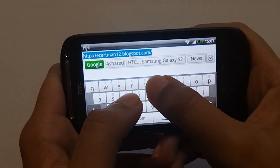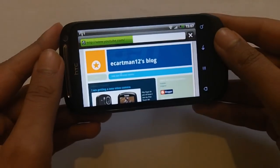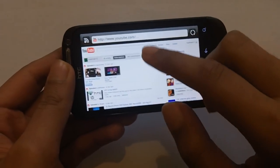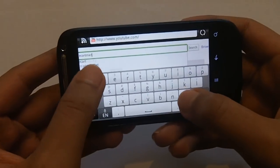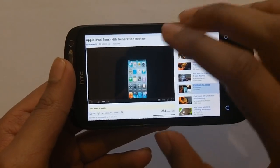This handset also supports Flash, which is something I really like about Android. Flash on this mobile phone is a very nice experience — you can go on to any video and the video will just load up within the browser. Here's my video loading up from the browser.